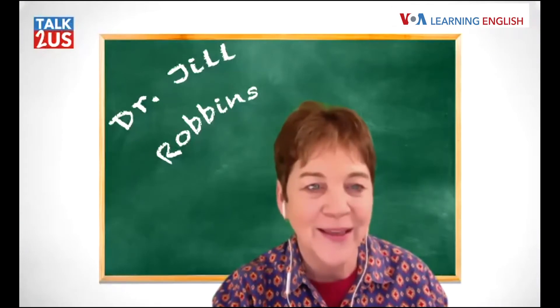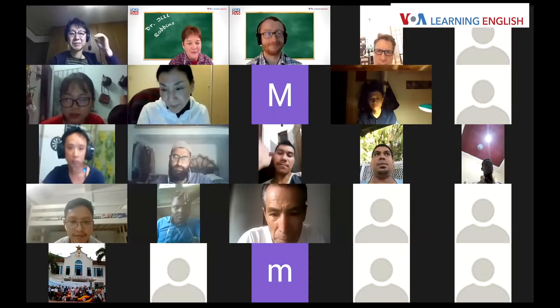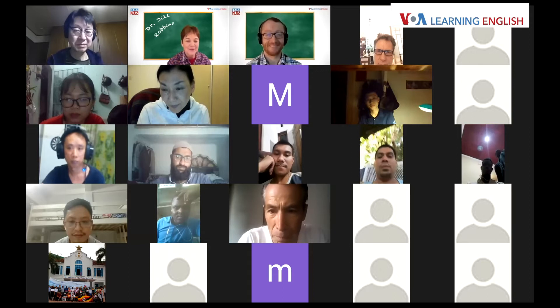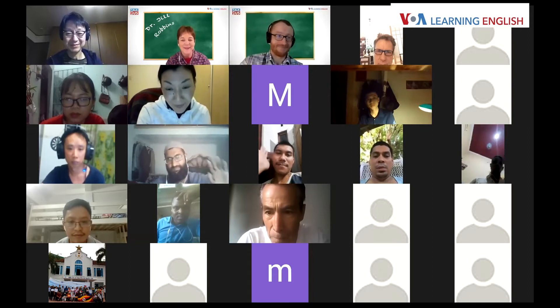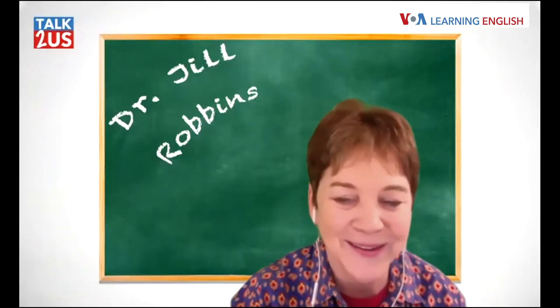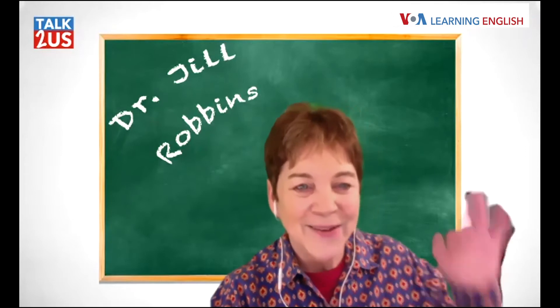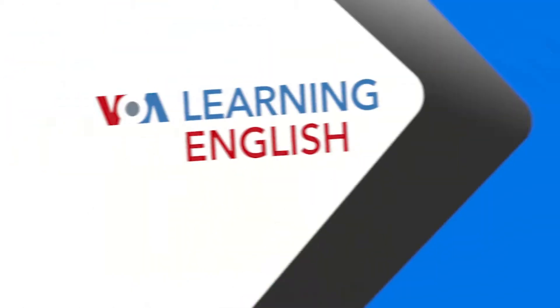We're just about out of time for today. The class is at 8 o'clock Eastern time in the USA. Thanks for everybody who joined us today — we'll be back here tomorrow at the same time with another guest host, Ashley Thompson, who you know from English in a Minute. Thank you everyone, have a great day. Thank you, John, for your expertise.